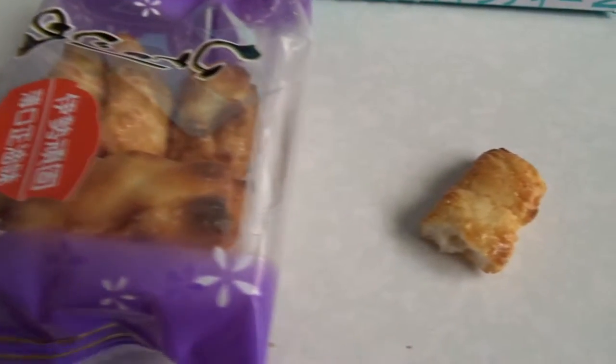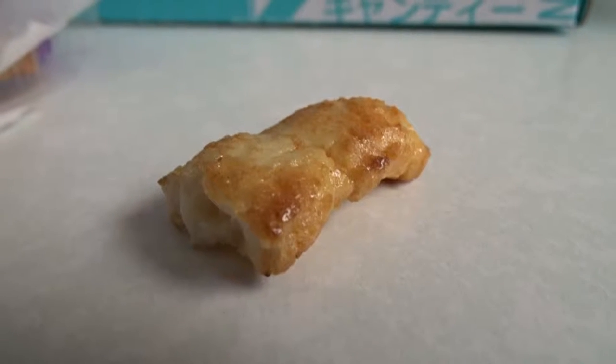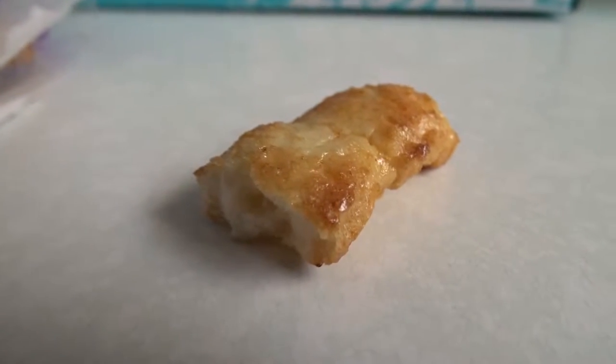First I want to try the senbei because like I said I had it before but it was kind of a rip-off. It's just a rice cracker that's kind of fried or whatever. It's extra crunchy so it tastes a little burnt. But I guess that's the taste they're going after. Other than that, rice cracker I guess - nothing special. Yeah, it's a little burnt, almost like popcorn.